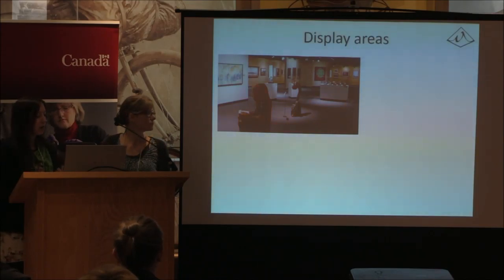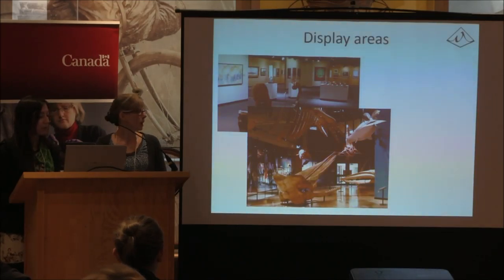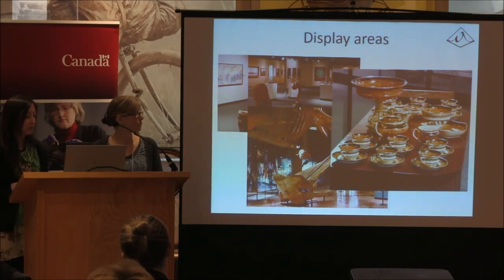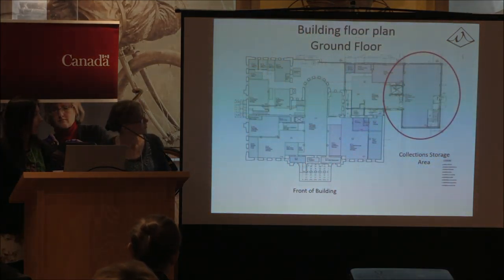Our display areas are over at Market Square. This image shows the fine art gallery. We have a few permanent exhibits, including the whale gallery, which has been there since it opened and is very popular for facility rentals, as well as a decorative arts gallery. There are also four temporary exhibit areas.